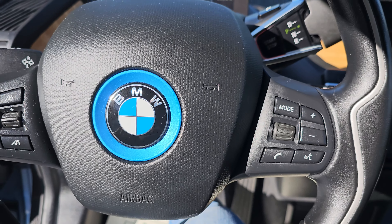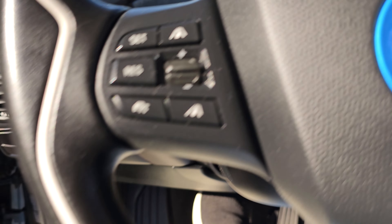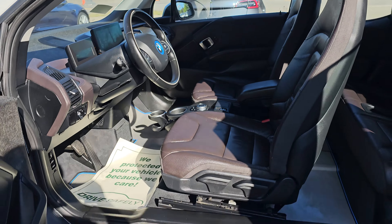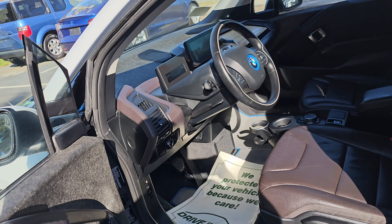It has lane keep assist. Exact mileage is 104,264. Just a nice, super clean vehicle.